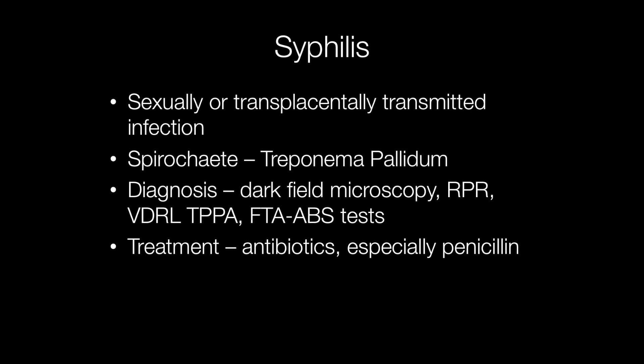The organism causing syphilis is a spirochete called Treponema pallidum. The spirochetes are spiral motile bacteria and one way syphilis can be diagnosed is by seeing the spirochetes using dark field microscopy.